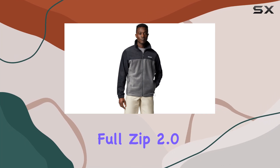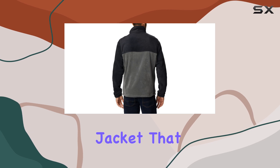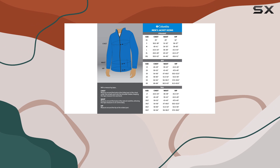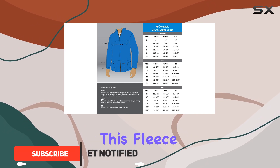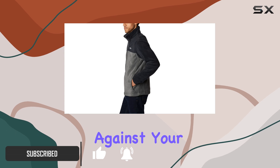The Columbia Steens Mountain Full Zip 2.0 is a versatile and stylish jacket that offers exceptional comfort and performance. With its 100% polyester fabric, this fleece jacket is lightweight and soft, providing a cozy feel against your skin.